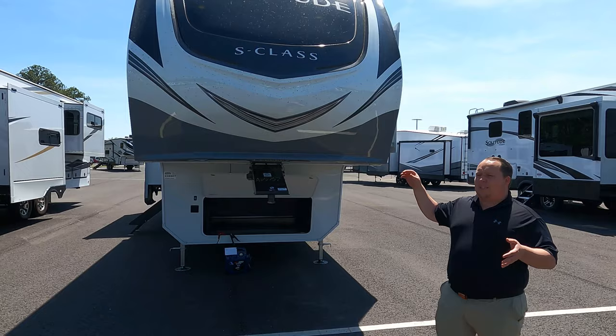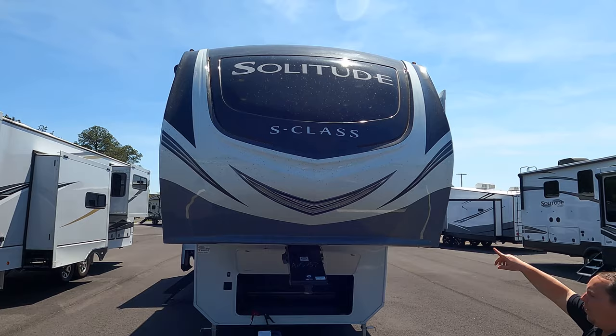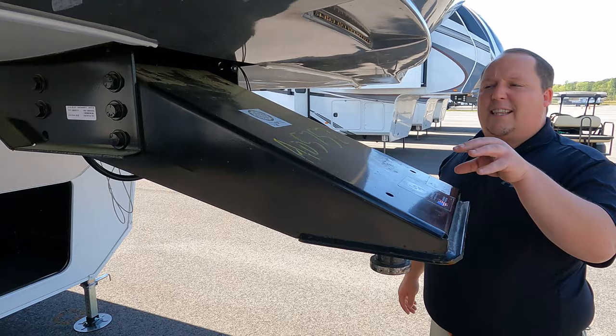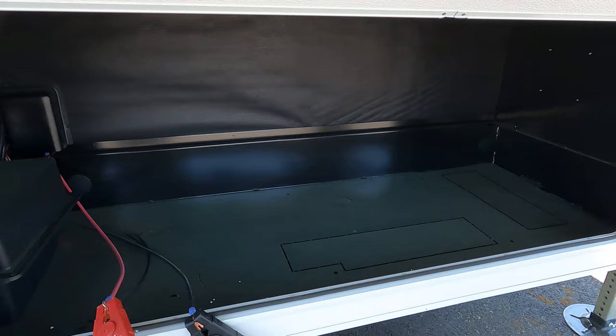Right up front we have a nice, beautiful painted fiberglass front cap with a windshield and LED lights. We do have a liquid component pin box — a generic pin box, nothing fancy. This is the S-Class so they're saving money where they can. Underneath here is storage with two cut-outs, meaning it's prepped for a generator — very interesting.